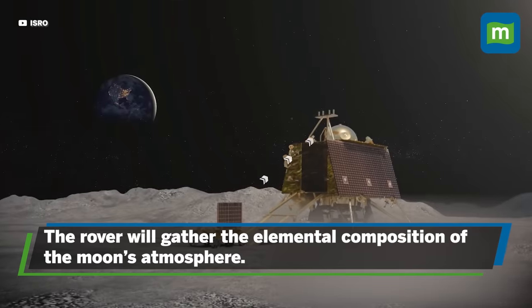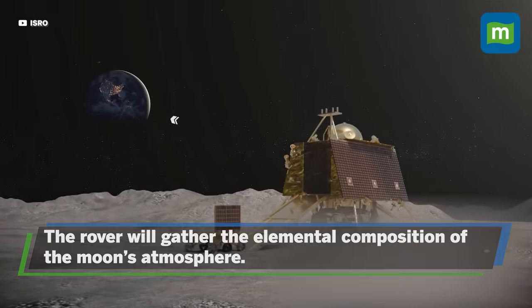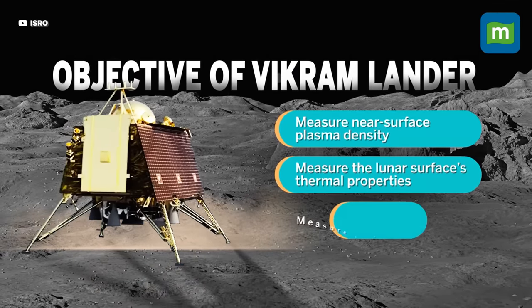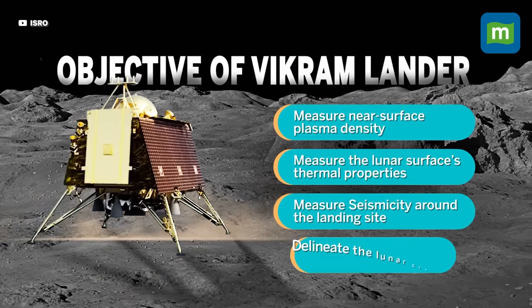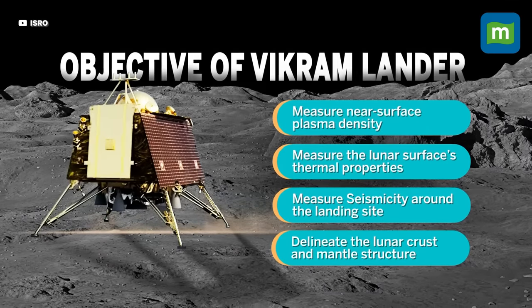The rover will gather the elemental composition of the moon's atmosphere and send all the data to the lander. With three payloads, the Vikram lander will measure the near-surface plasma density, measure the lunar surface thermal properties, measure seismicity around the landing site, and delineate the lunar crust and mantle structure.